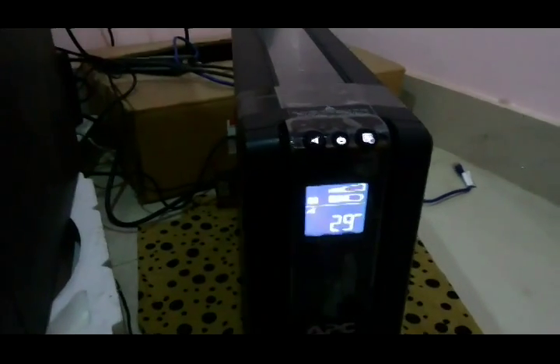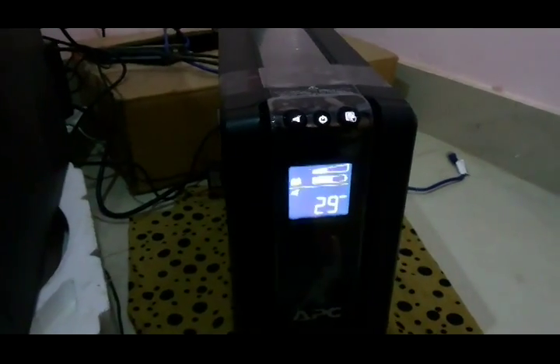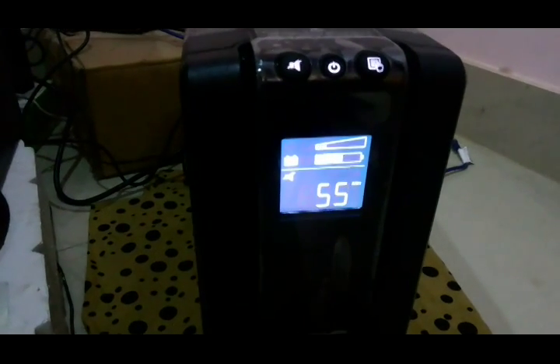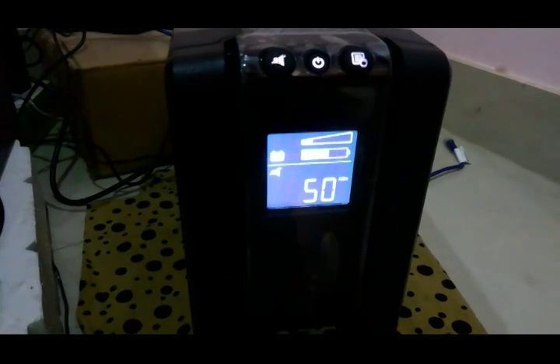It is hibernating. The remaining time will increase as the wattage is reduced. You can see the remaining time is increasing.